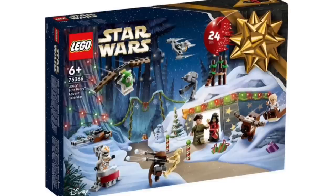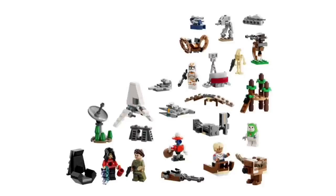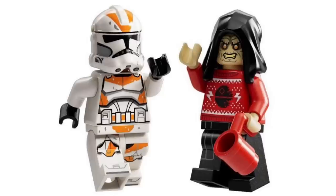Next up, we have the official reveal of the new LEGO Star Wars Advent Calendar, set 75366, recommended for ages 6 and over. This did get revealed yesterday, but the picture was very blurry because it was from a catalogue. Now we have all the official pictures, and you can see all the builds featured in this set. More importantly, the minifigures — you get six in this.